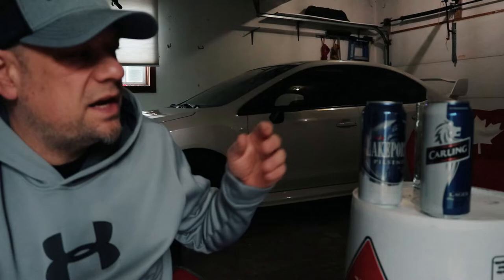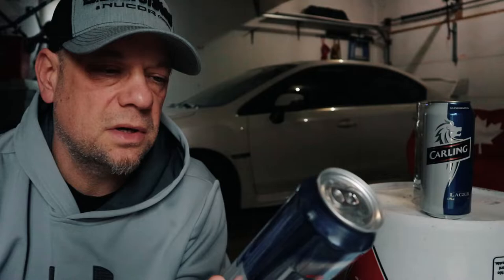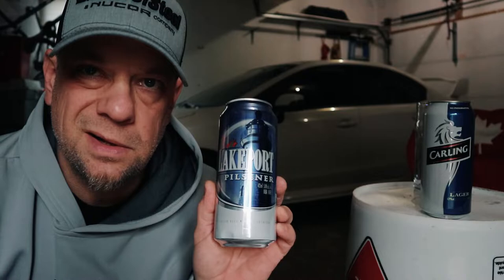So today we're kicking off with two used-to-be craft-ish beers, now owned by AB InBev and Molson Coors. First one we're looking at, going head to head. From Lakeport, looking at the Lakeport Pilsner. This is now a Labatt product — it was bought out by Labatt a while ago. It's a Pilsner coming in at 5% ABV in a 473 milliliter can.